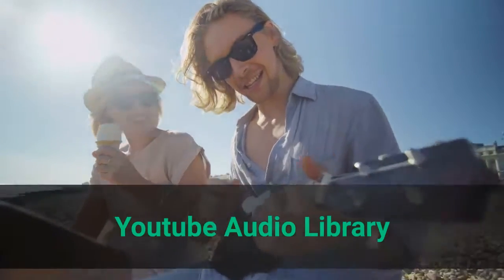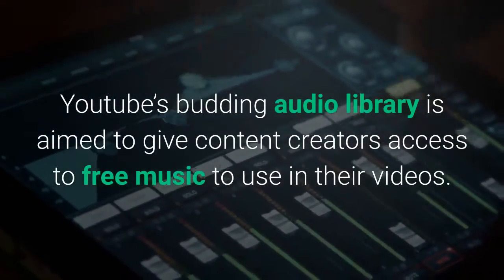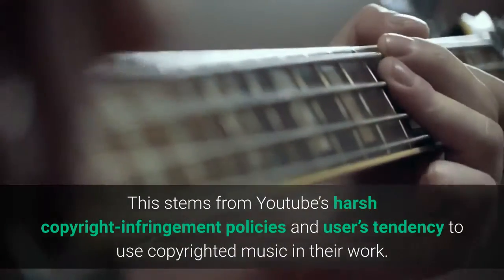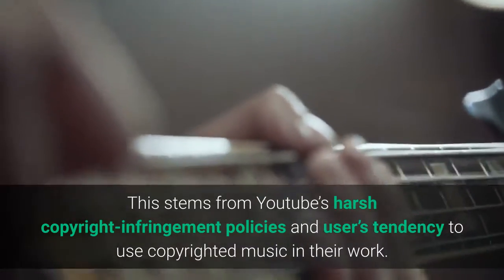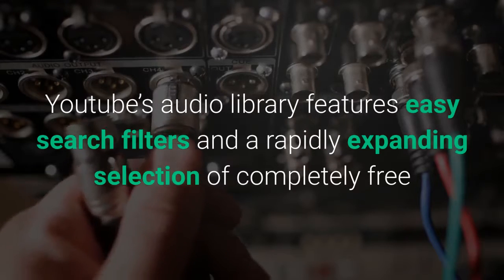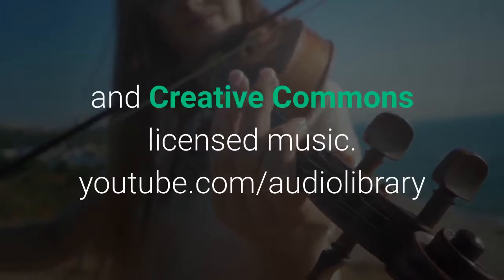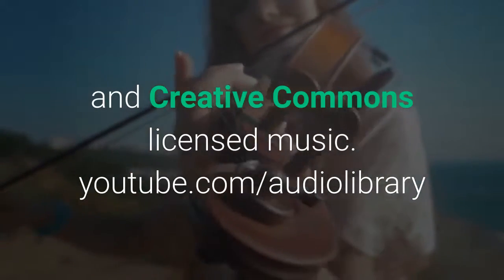YouTube Audio Library. YouTube's budding audio library is aimed to give content creators access to free music to use in their videos. This stems from YouTube's harsh copyright infringement policies and users' tendency to use copyrighted music in their work. YouTube's audio library features easy search filters and a rapidly expanding selection of completely free and Creative Commons licensed music. YouTube.com/audio_library.